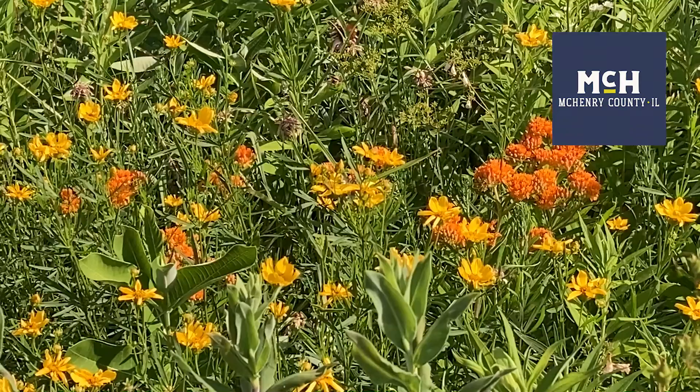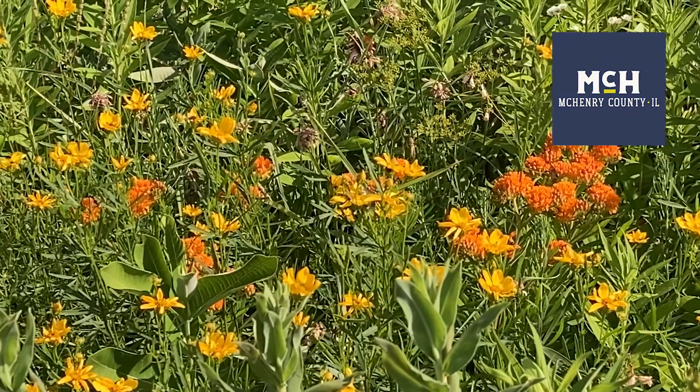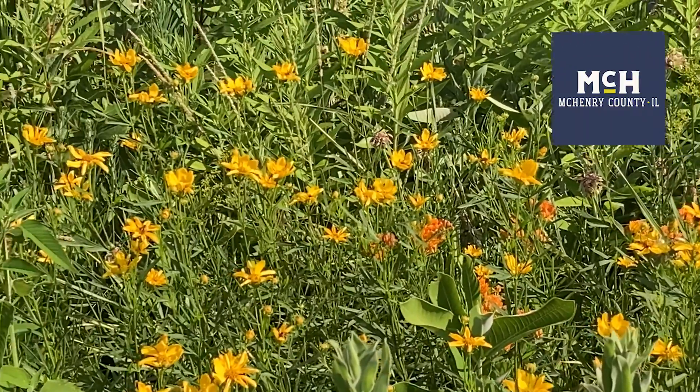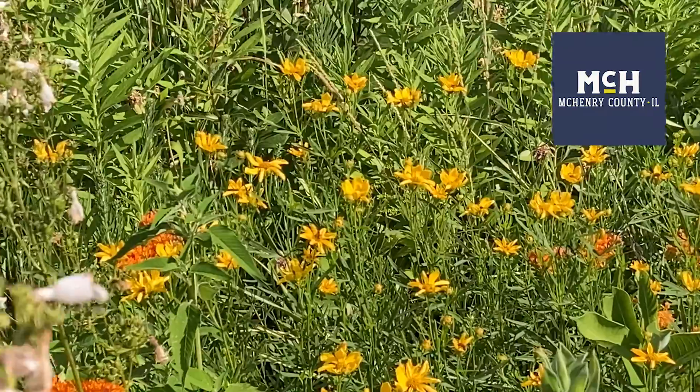Hello, welcome to our native garden. We have two demonstration gardens here at the County Administration Building. This is a zero escape garden, or a dry prairie garden. We have a very wide diversity of species in our native garden.